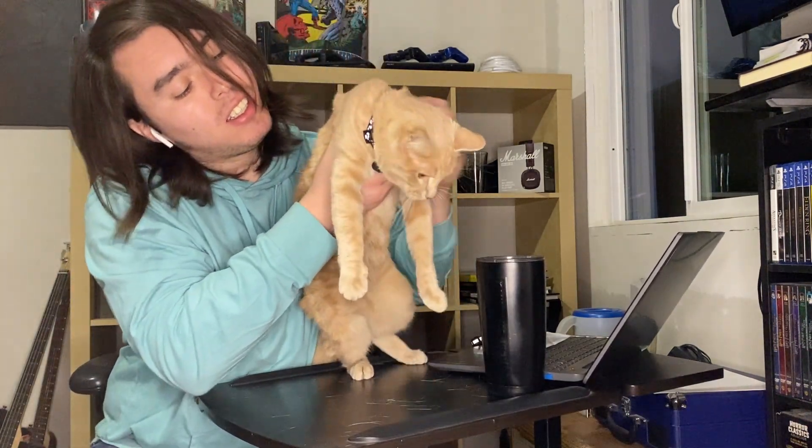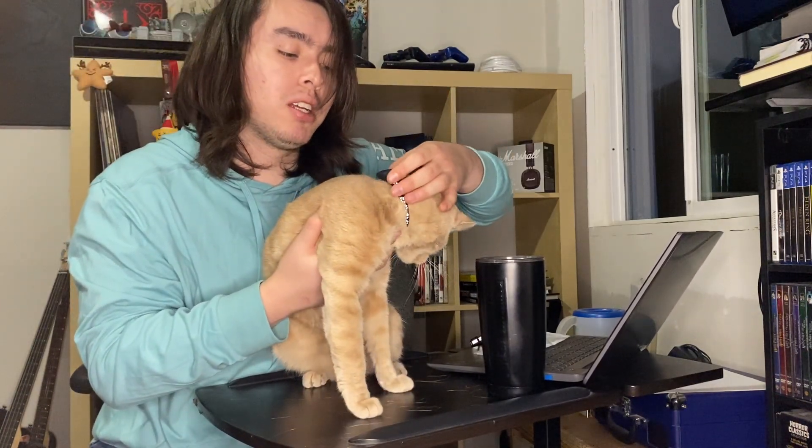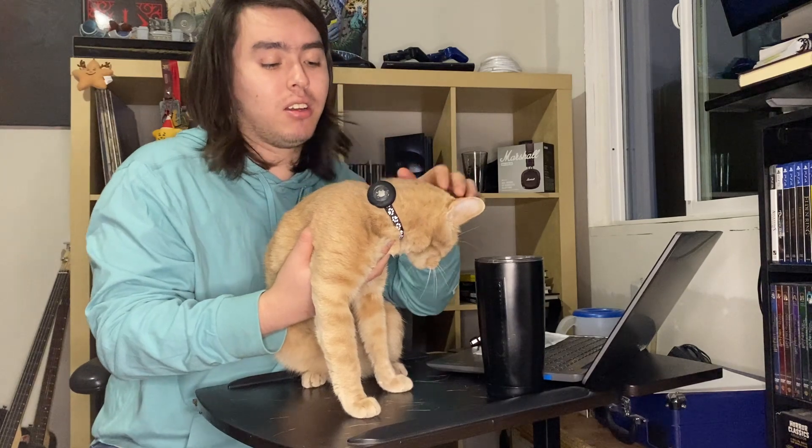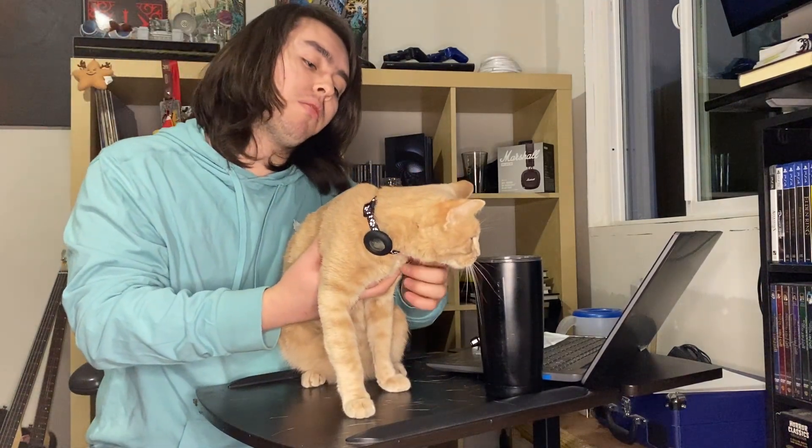So here she is — she looks amazing with this collar, and now she ain't gonna get lost because it has an air tag on, which is nice. She looks very pretty and with the bell I can find her anywhere when she's at home.